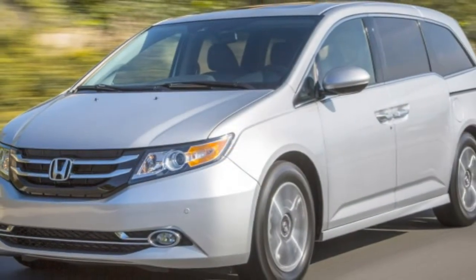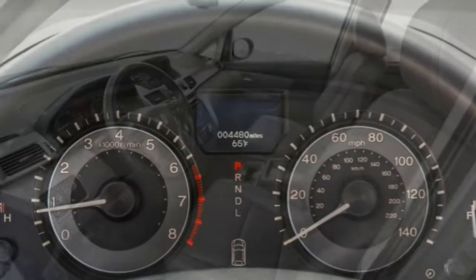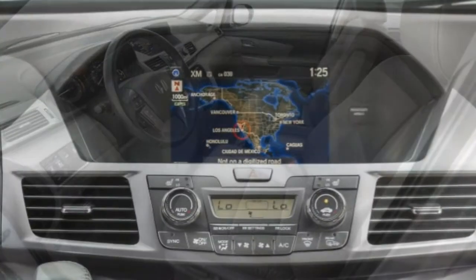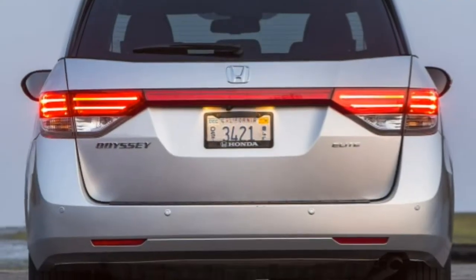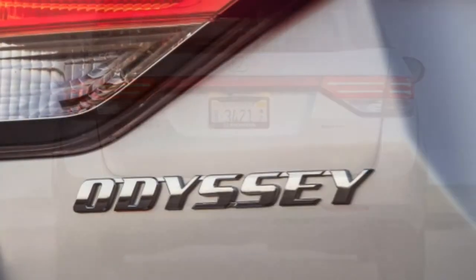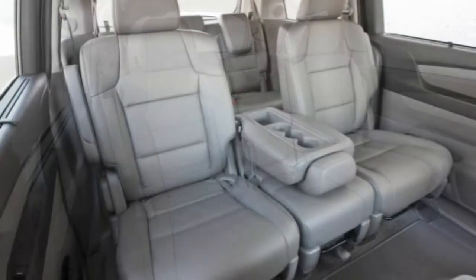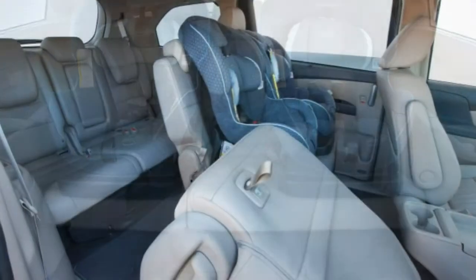The Odyssey's vast cabin ensures that both second and third row passengers will be comfortable even if they were adults. The second row is highly configurable, particularly on the EX trim and above — you can spread the seats apart to create more shoulder room or slide them to open up more third row space. Even with the third row in use, there are a useful 38.4 cubic feet of space in the rear.